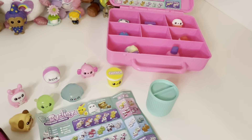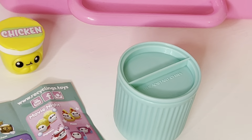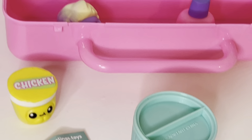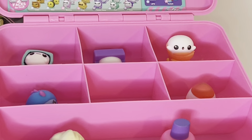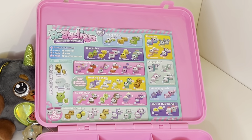You can get them in little blind boxes with just one inside like this one here, or packs of four or even nine. Those ones come with a special carry case like I have here.